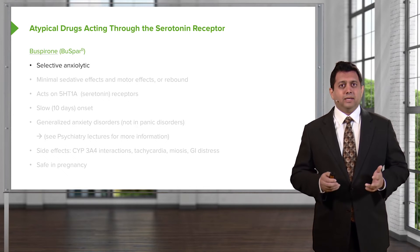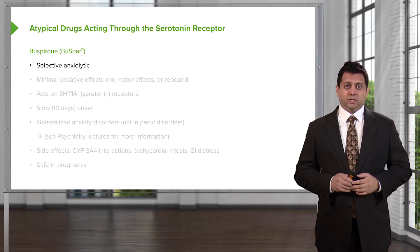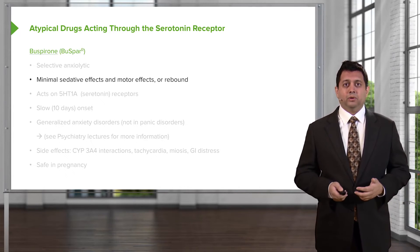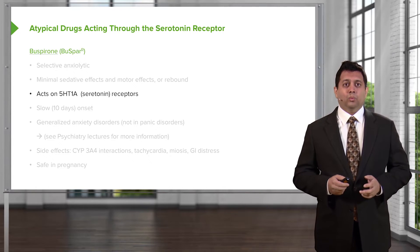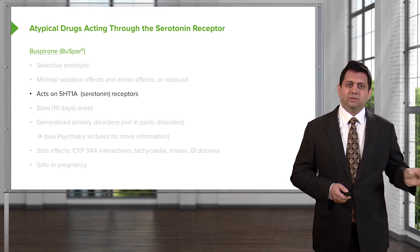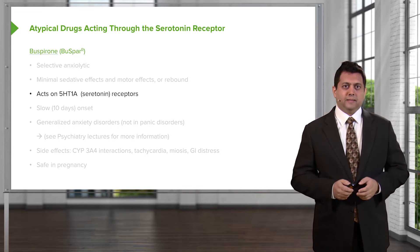Atypical drugs that act through the serotonin receptor include buspirone, or Buspar. This is a very commonly used medication. It is a selective anxiolytic with minimal sedative effects, motor effects, or rebound. It acts on the 5-HT1A serotonin receptor — just to be clear, 5-HT and serotonin are the same thing.